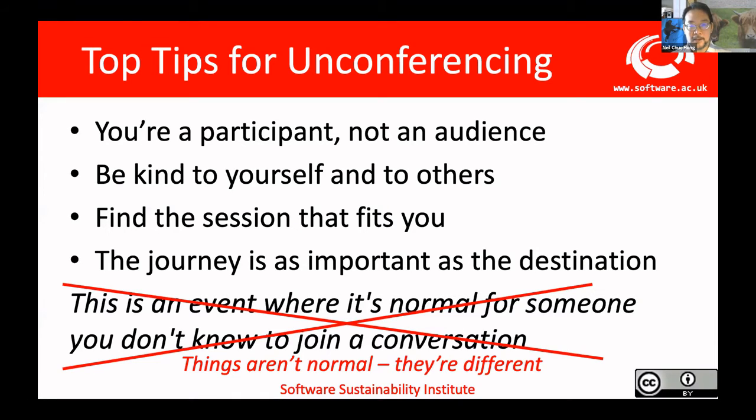I have some tips for unconferencing from being both an organizer and participant at a number of different unconferences. A lot of them still apply in these online unconferences. I'm going to go through these four things in a little bit more detail. The main thing I wanted to say is that things aren't normal just now, and we shouldn't be trying to keep on going as if nothing has changed. Everything is different, so if we can just work with that, hopefully things will be a little bit less anxiety-inducing.